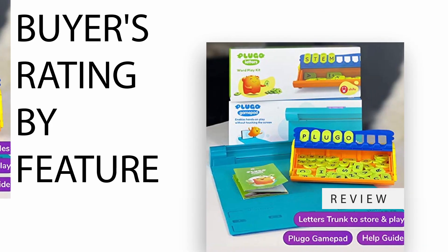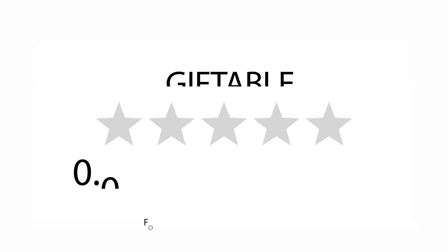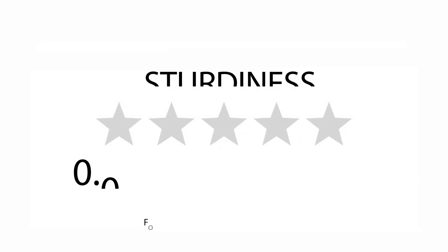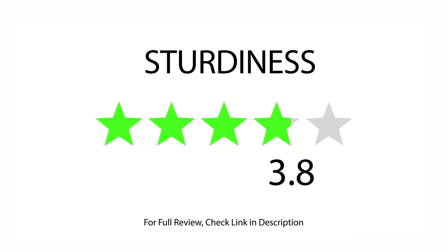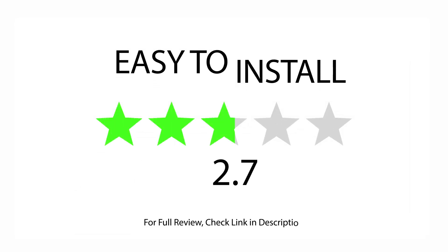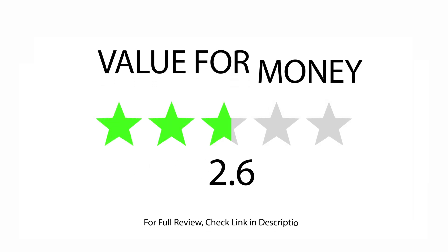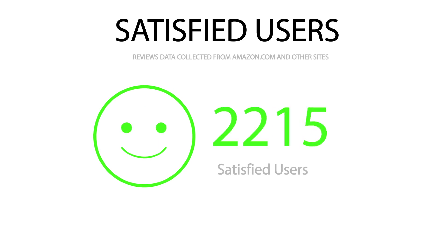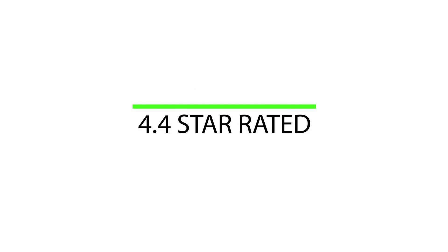Buyers rating by feature: rated 4.1 for Giftable, rated 3.8 for Sturdiness, rated 4.0 for Easy to Use, rated 4.0 for Easy to Install, rated 3.9 for Value for Money. Overall 4.4 star rated with 2,232 satisfied buyers.